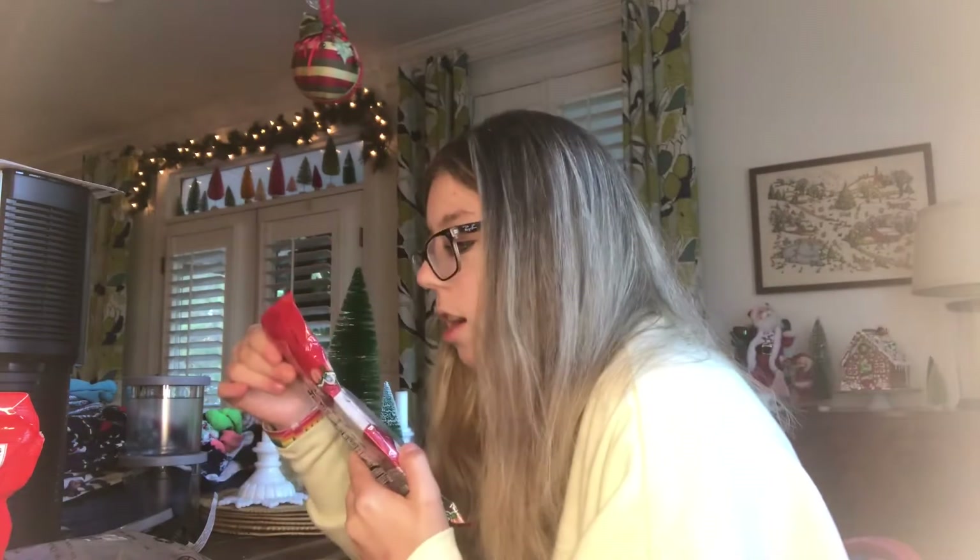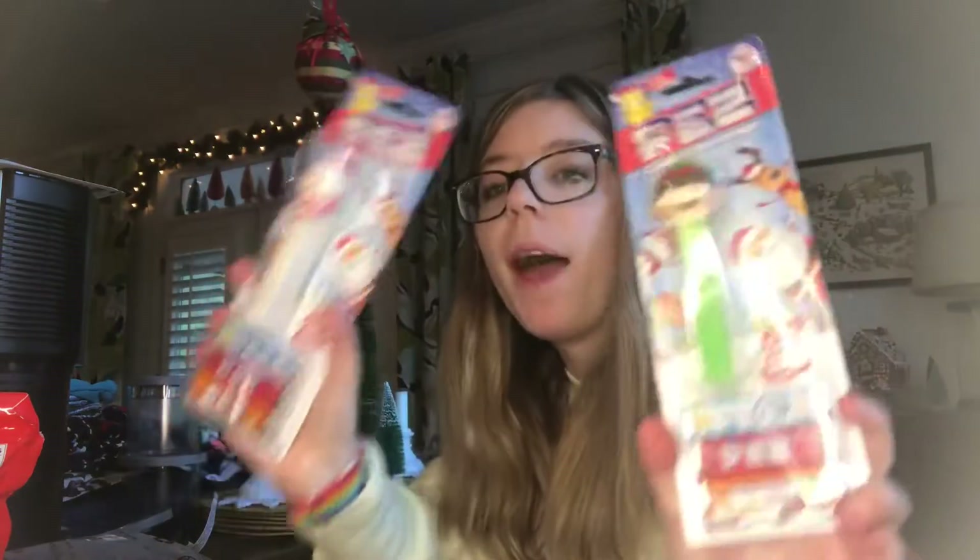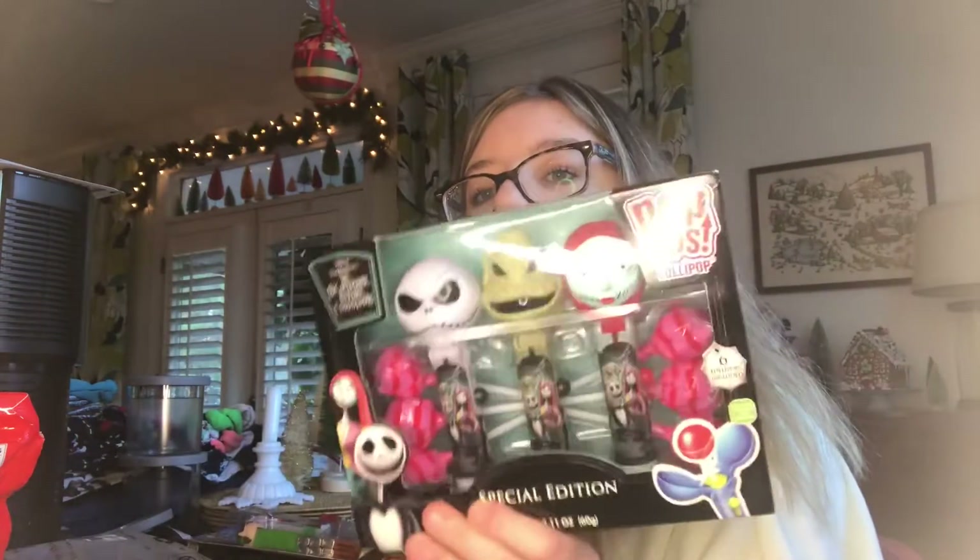Here's the candy I got. I got this Santa Claus — here comes Santa Claus — candy thing. It's just a chocolate that's shaped like Santa. I got not one but two of them, and I got this Night Before Christmas lollipop thing.